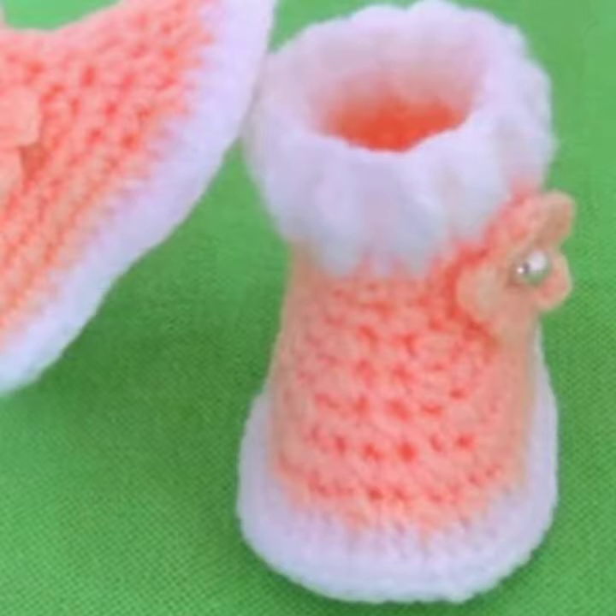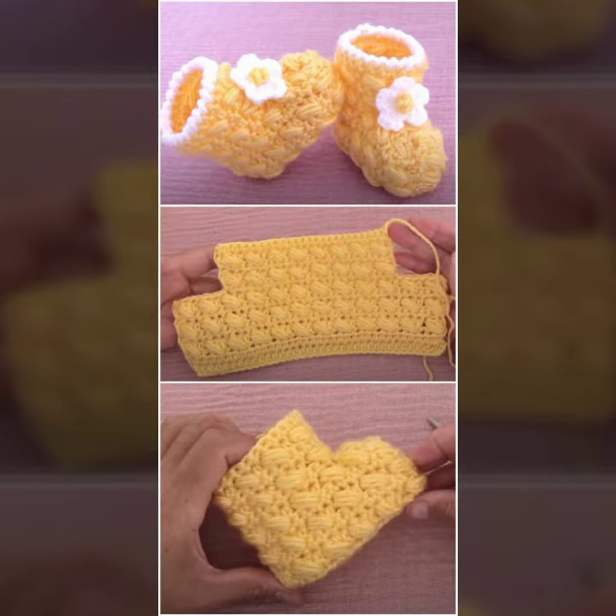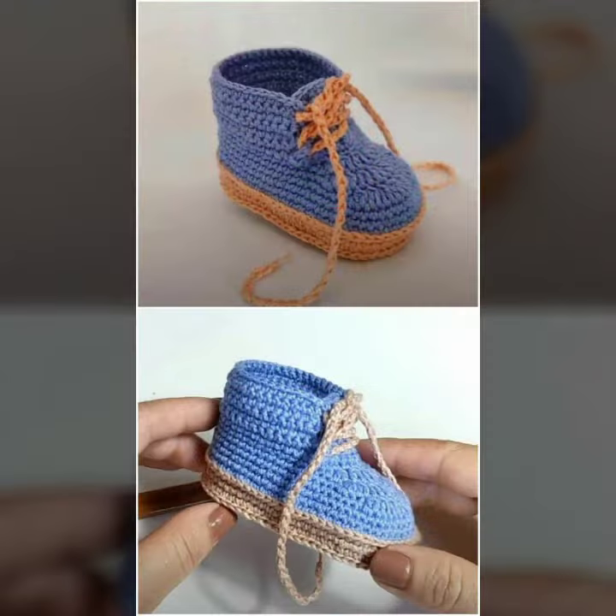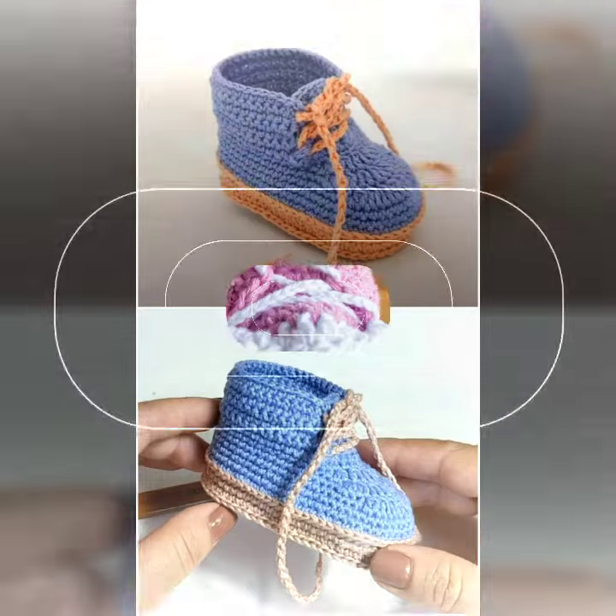For those babies who love to wear such types of boot designs — friends, this is very beautiful and trendy. I suggest you must watch my video till the end for more designs and ideas.